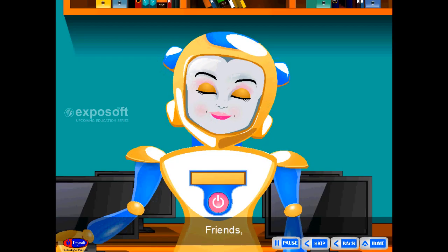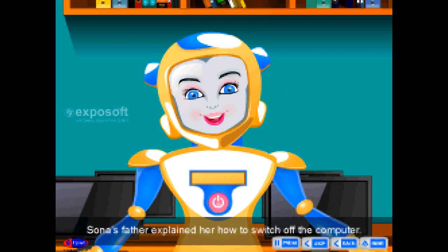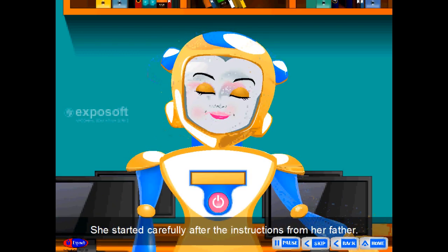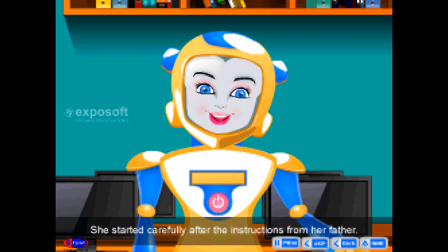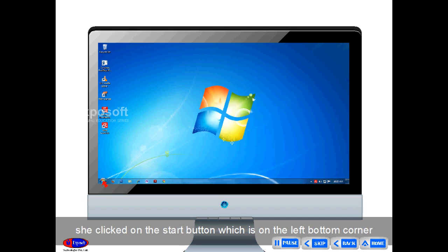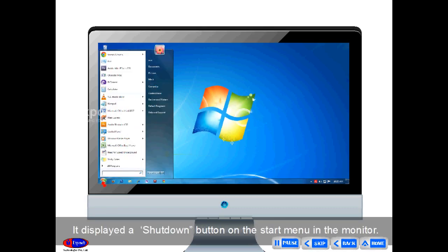Switching off a computer. Friends, Sona's father explained her how to switch off the computer. She started carefully after the instructions from her father. First, she clicked on the start button, which is on the left bottom corner of the screen. It displayed a shutdown button on the start menu. Again, she clicked on the shutdown button and waited till the computer was shut down.